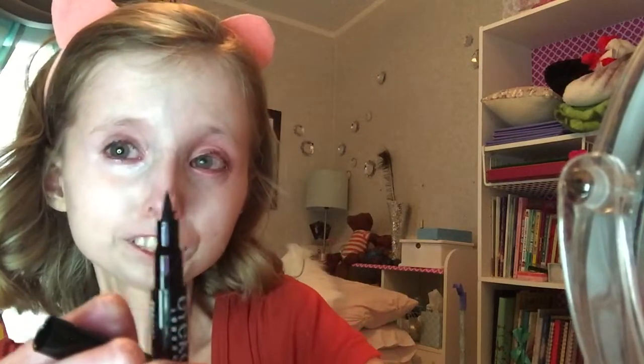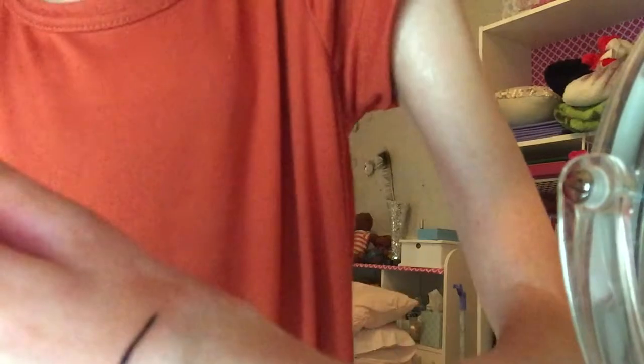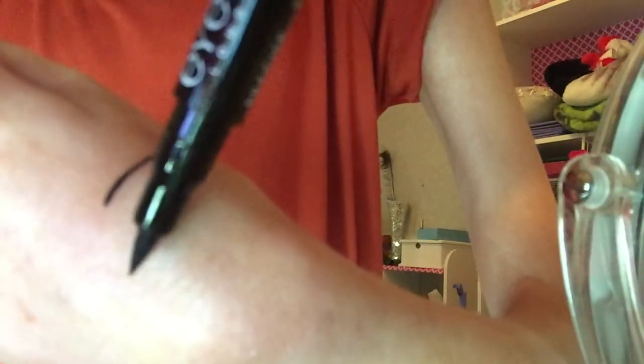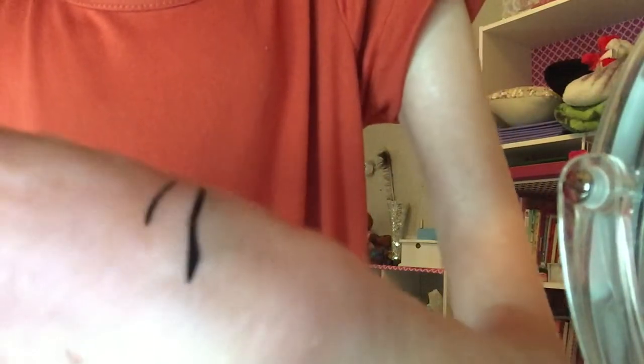Sorry if the camera moves around — my dad came in and he moves stuff sometimes. Anyway, this is what it looks like, it's pretty tiny. I'm not too scared of it. I'm gonna do a little swatch — it's really really pigmented.